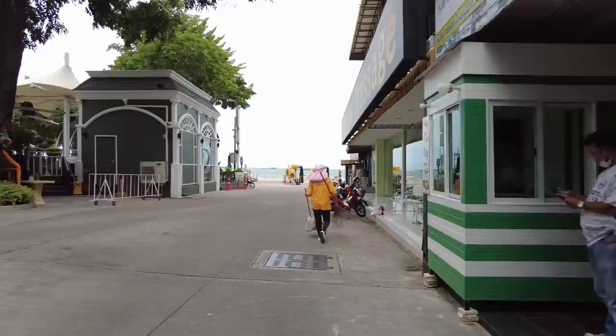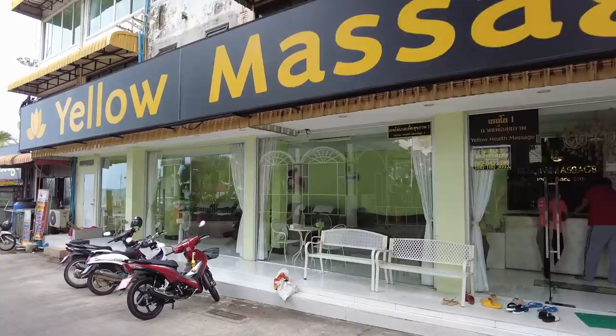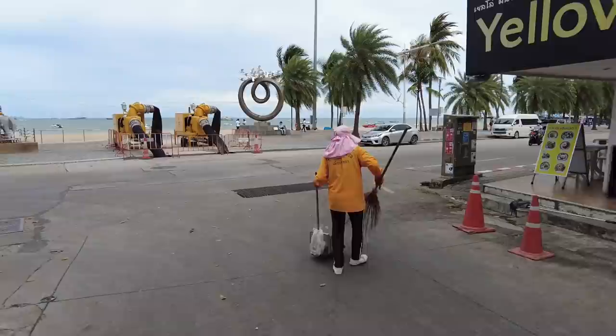If you want to rent a motorbike, P10 Travel – here's a telephone number for you. And here's Yellow Massage. If you've had a busy day and need to relax, come down – they've got lovely big chairs. A quick tip before you go into a massage place: look through the window and check out what kind of chairs they've got. If you get one of those really uncomfortable chairs, trust me, it ruins the massage. Four people in there already – brilliant, fair play.